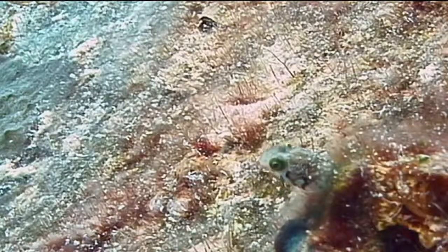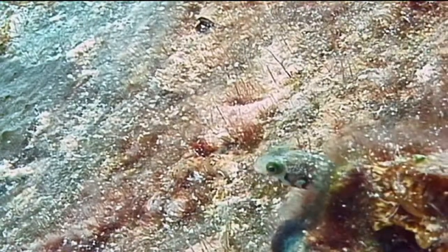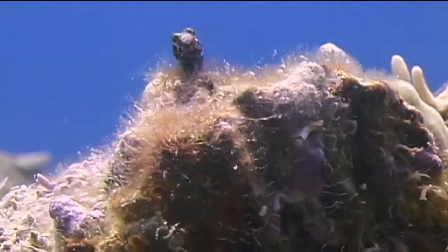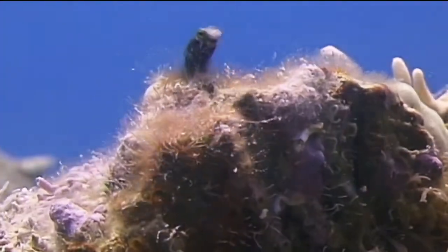Secretary blennies are seen occasionally around the Bahamas and the rest of the Caribbean, but have not been reported in the waters of Florida. They are generally found at depths ranging from 6 feet to 25 feet, and often there will be large numbers of blennies living in close proximity to one another. That's the Secretary Blenny.